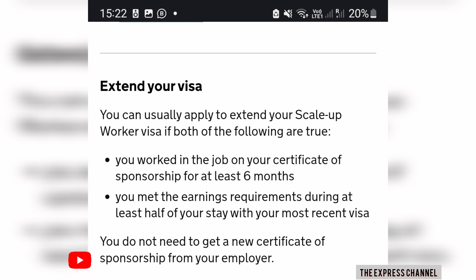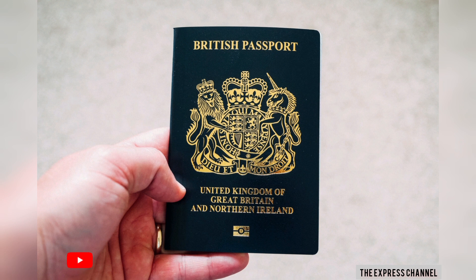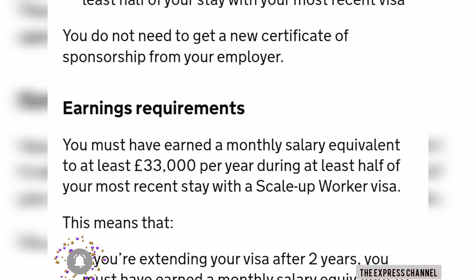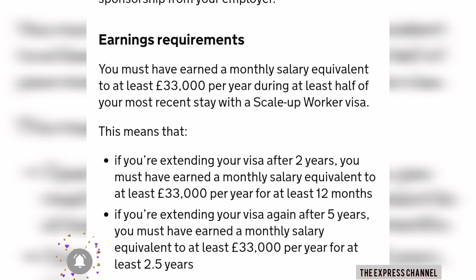You can decide to extend the visa after two years. Once you have stayed in the UK for up to five years, you should be eligible to apply for ILR — Indefinite Leave to Remain — also called permanent residency, and after that you can apply for British citizenship. When extending, you must still be earning at least the minimum of £33,000 per year — your earnings should not drop below that amount.